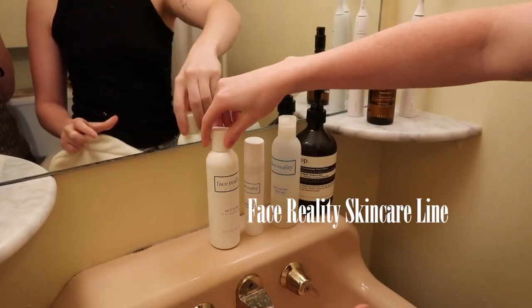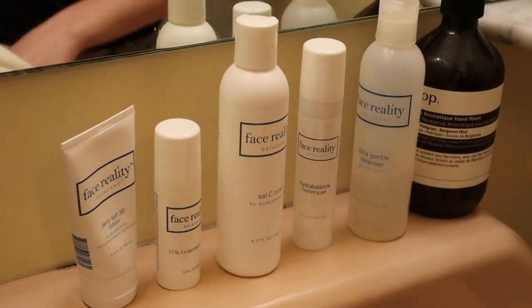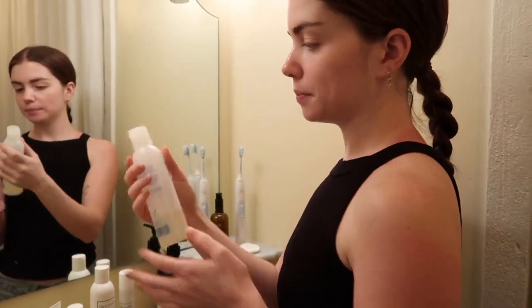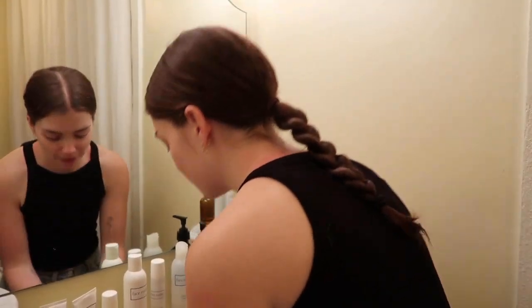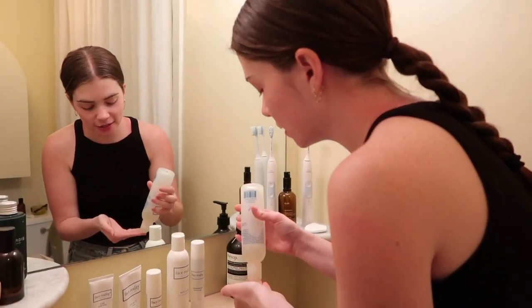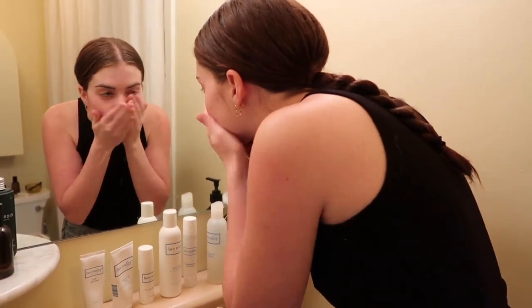I use my ultra gentle cleanser — just wet my face, you know how to wash your face. And I lather it up nicely.